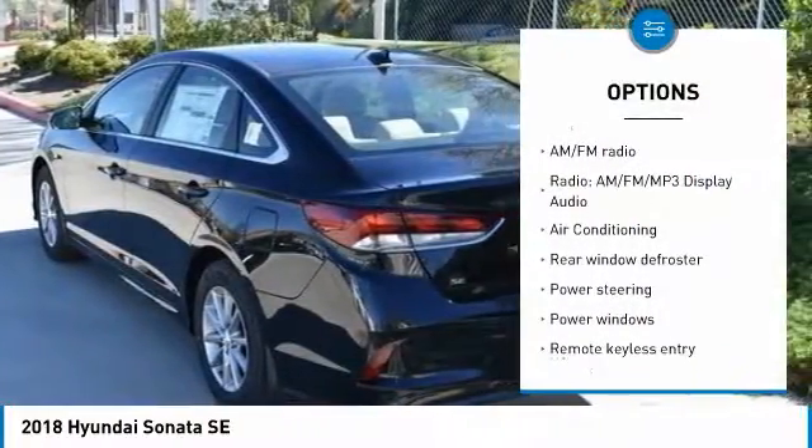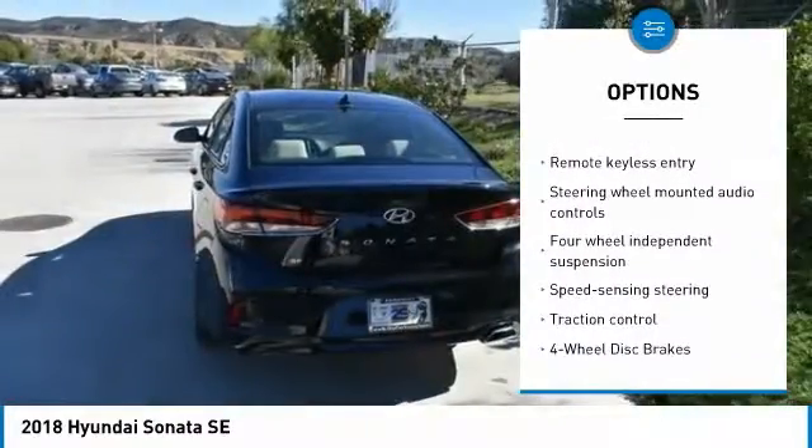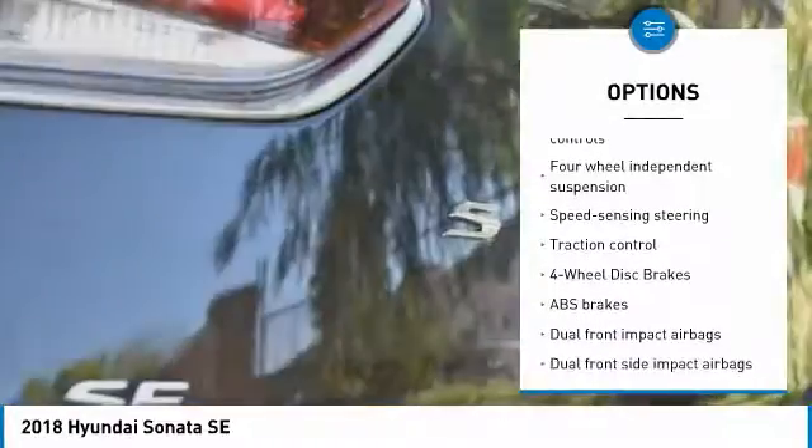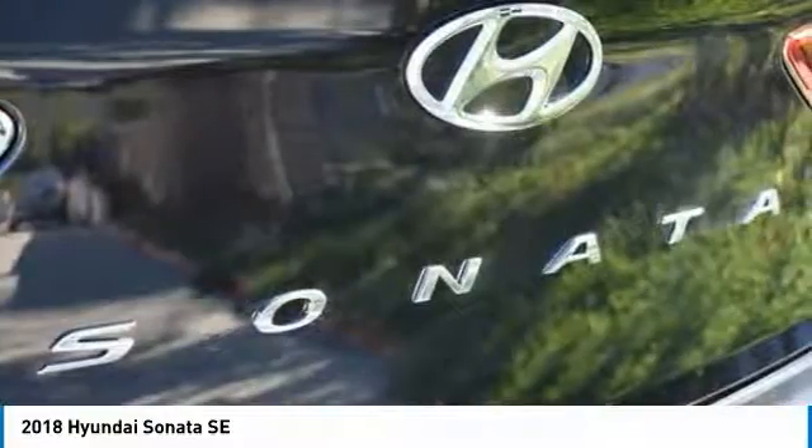Traction control, air conditioning, dual airbags, power steering, four-wheel disc brakes, security system, power windows, rear window defroster, electronic stability control, trip computer.